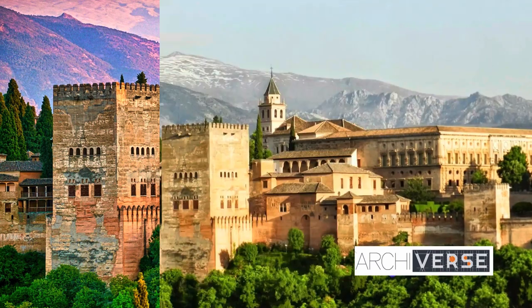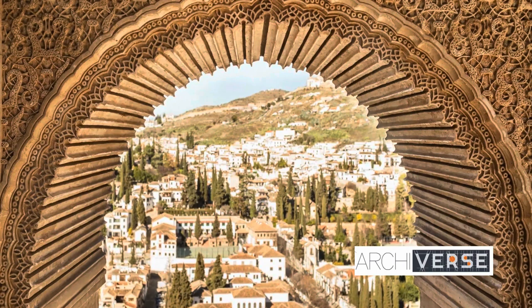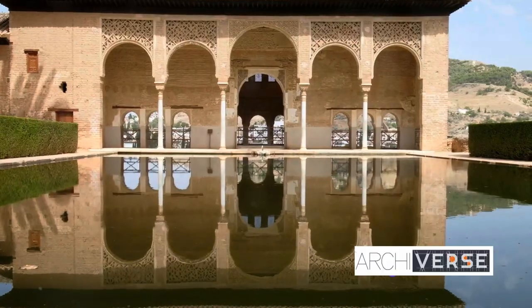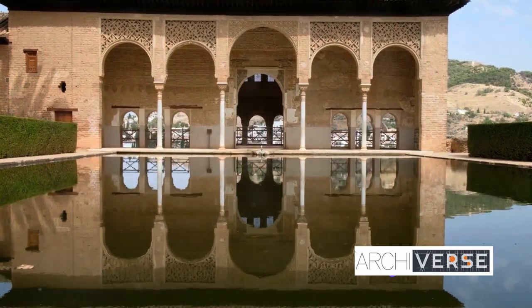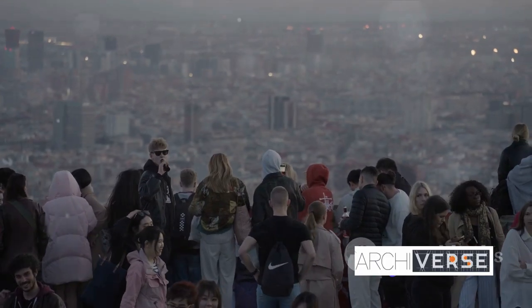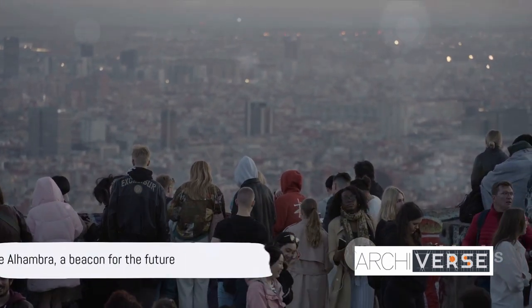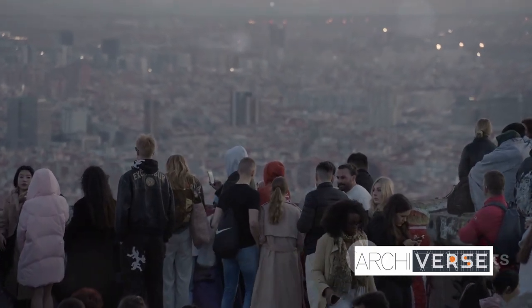The Alhambra teaches us that architecture is more than bricks and mortar — it's a language, a form of communication that transcends cultural and temporal boundaries. It's a dialogue between the past, the present, and the future, a narrative that unfolds with every arch, every courtyard, every carved detail. The Alhambra, with its architectural brilliance, is not just a relic of the past, but a beacon for the future.